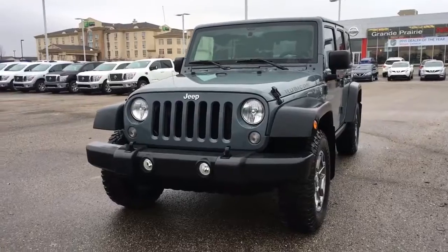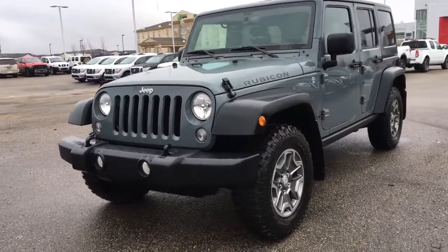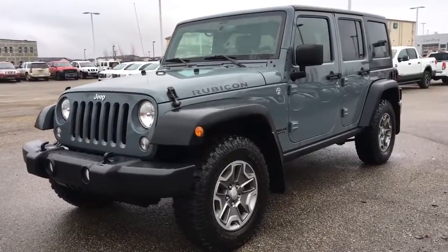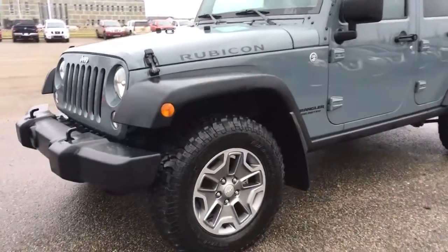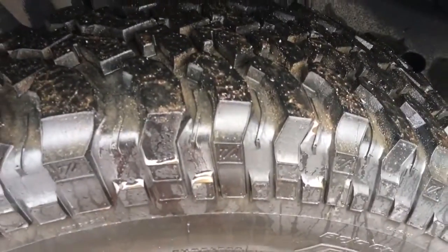Great obviously for off-roading — it has skid plates underneath and sits on top of 17-inch alloy wheels with BFGoodrich mud terrain tires. I'll let you take a closer look; it's in fantastic condition.